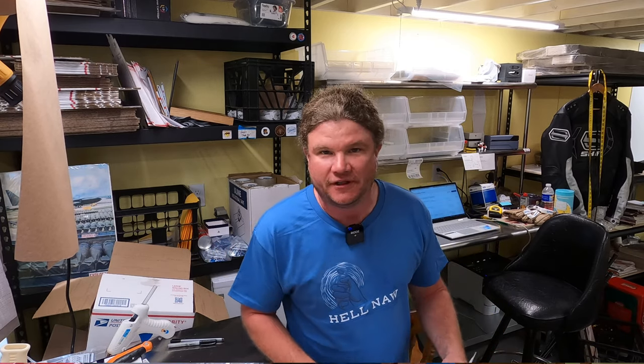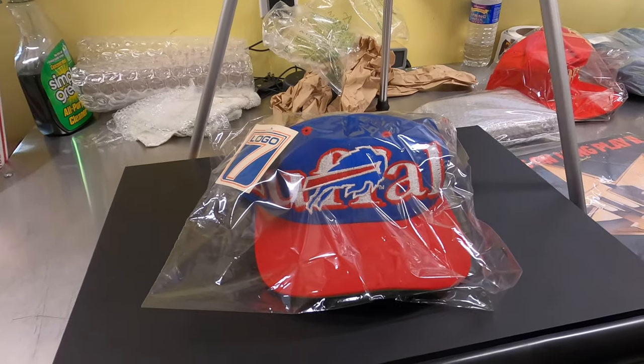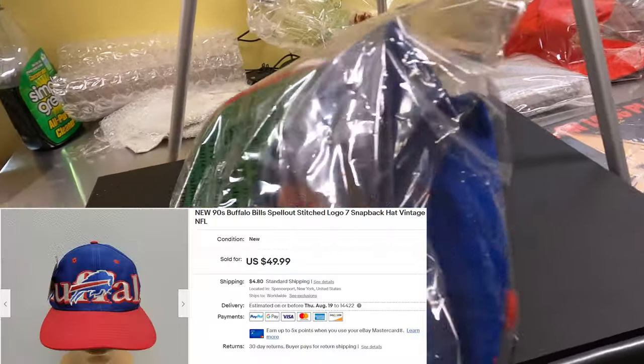I couldn't fit it all on the table so we're going to break it into two sections. First thing: Janelle just recently listed this — it's a vintage 90s Buffalo Bills snapback hat. It sold for $49.99 and it's new with tags.